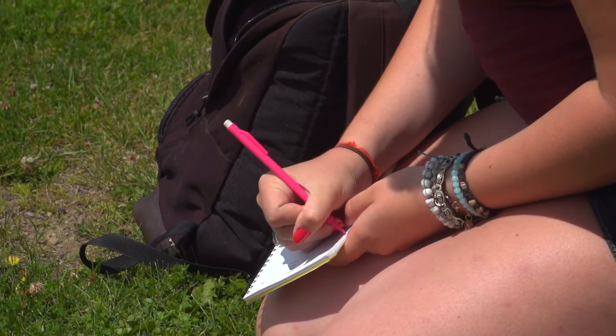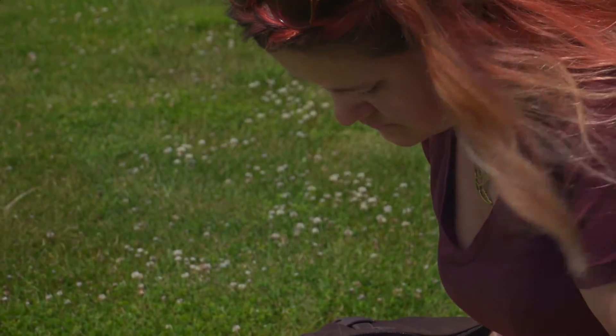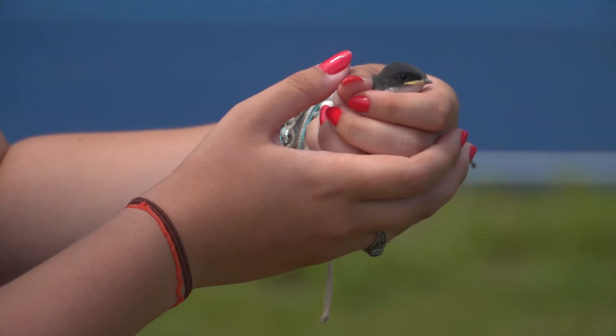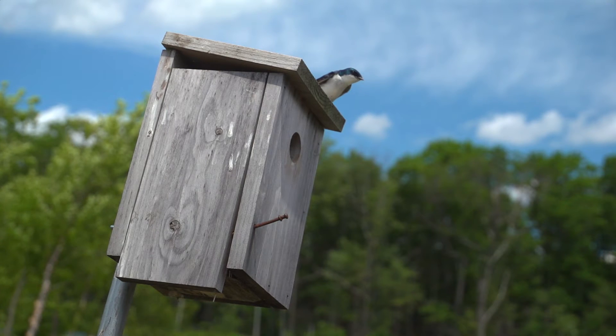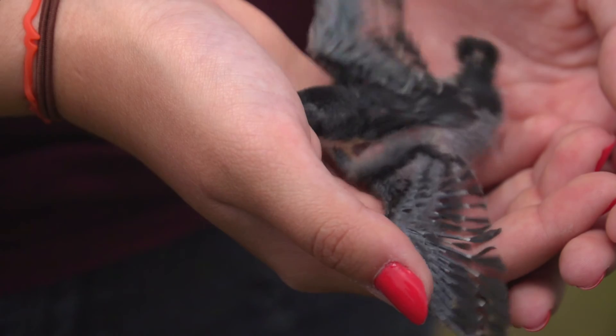The bands just have a serial number on them. The idea is that if anybody else finds these birds that are banded, or we find them in later years, we can read off the number and either through our own records or potentially through other people's records, find out where that bird was banded and when.